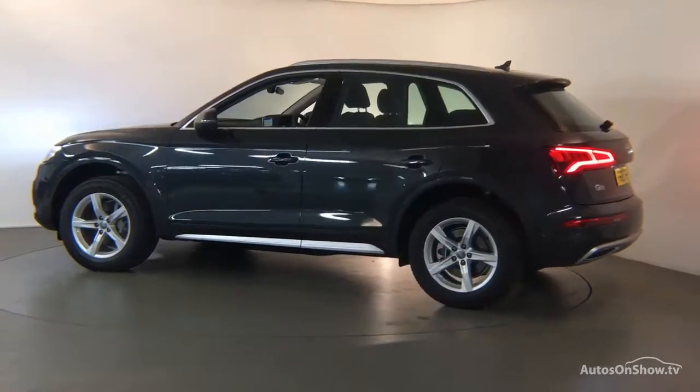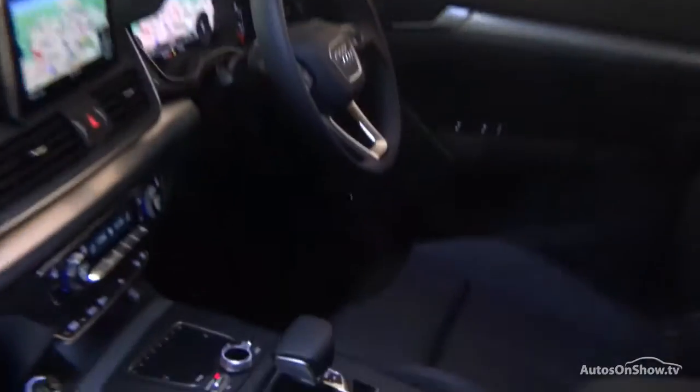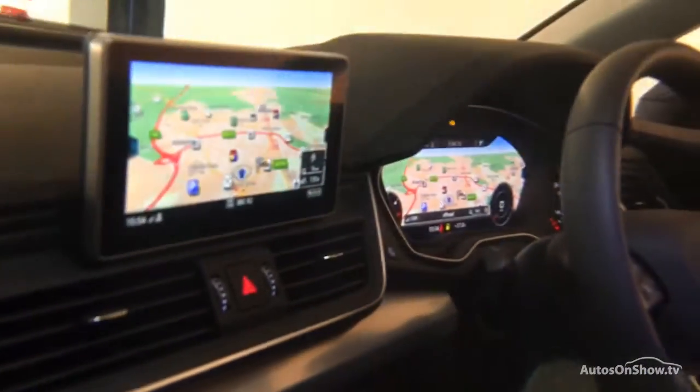Only when it has passed all of these will it move on to a thorough road test. Any dents, bumps, or scuffs are removed by technicians using state-of-the-art technology.